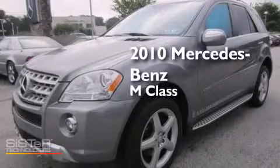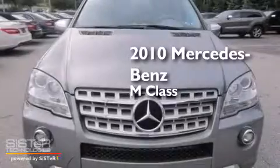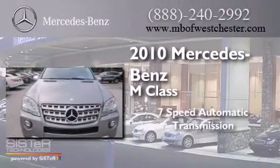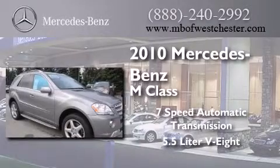This is a certified pre-owned 2010 Mercedes-Benz M-Class. This crossover has a 7-speed automatic transmission, a 5.5-liter V8, and all-wheel drive.